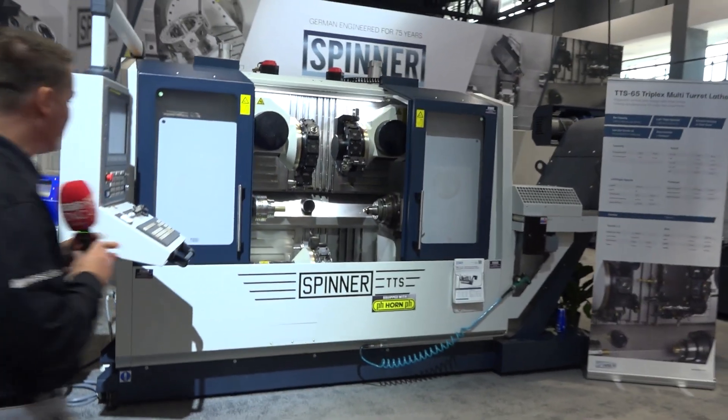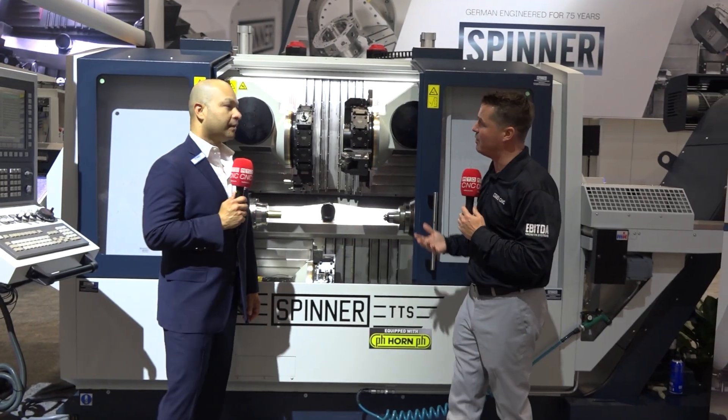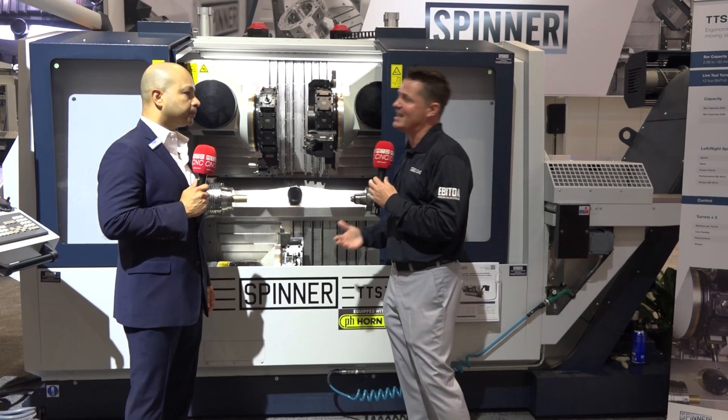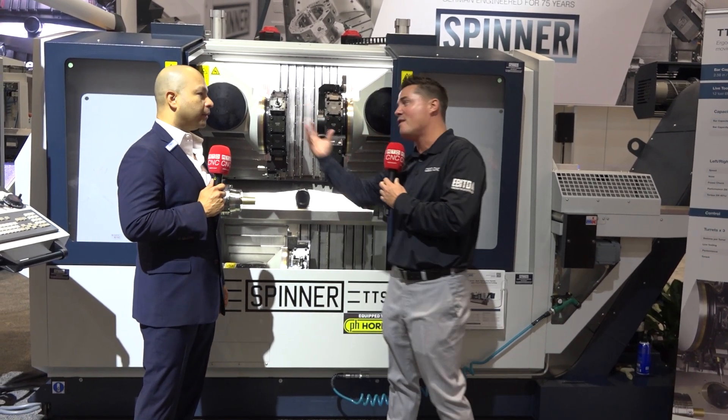Some of the things I love about your machines — along with the technology — is this one being one of my favorites: you've got triple turrets and twin spindle. We talk about this a lot — flexibility, the ability to multitask. This is a multitasking whiz kit at this point. But it all starts with the foundation for vibration dampening and making sure you get those parts right.